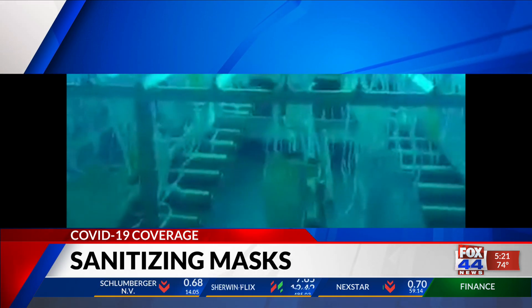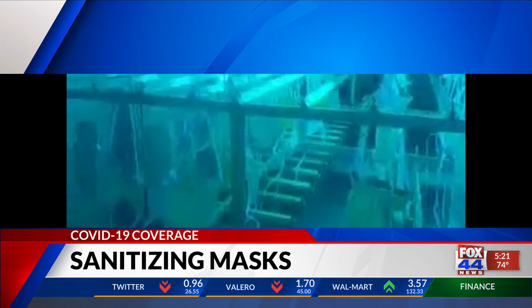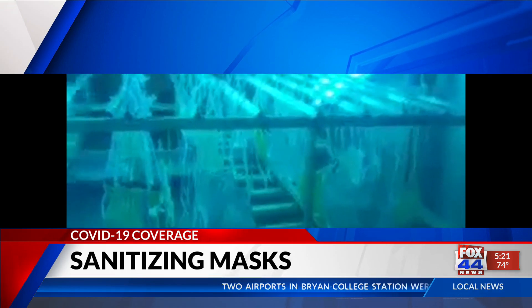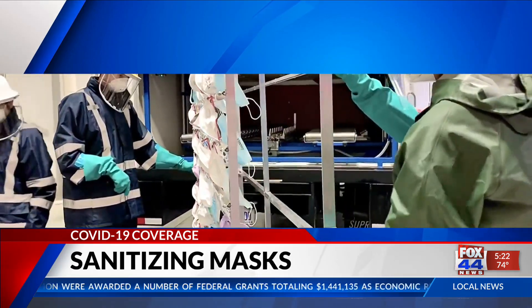We built a rack that can hold anywhere between 165 to 200 masks at a time, and the process takes about 12 minutes. We use a high concentration of ultraviolet C light and a little bit of heat to maintain about a 90 to 100 degree temperature in the chamber so we remove any moisture.